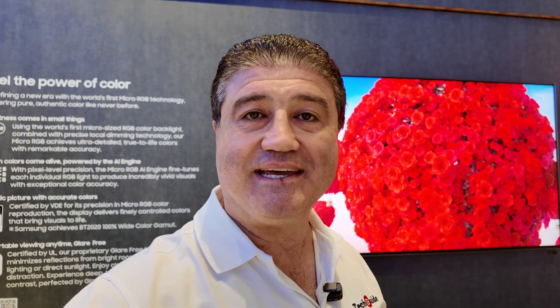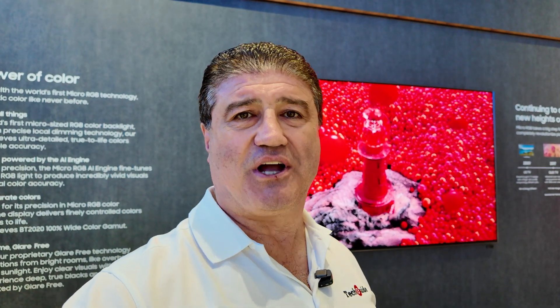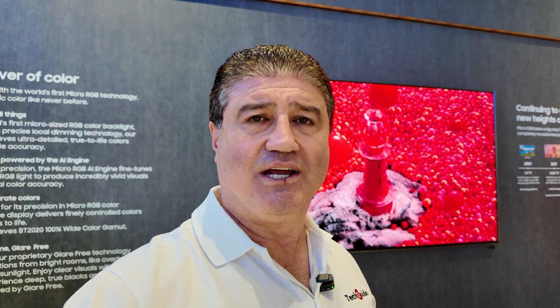Steven Fenwick from TechGuide here, and behind me is Samsung's brand new Micro RGB TV — the world's first Micro RGB. It's all about the backlight: these backlights are tiny, actually half the size of the mini LED on their previous models. With Micro RGB, there's red, green, and blue at the backlight level, so they don't need their quantum dot filter anymore. The color is coming directly from the backlight.